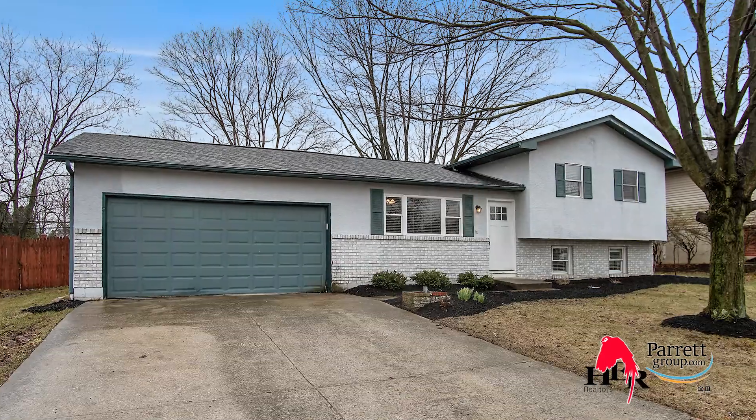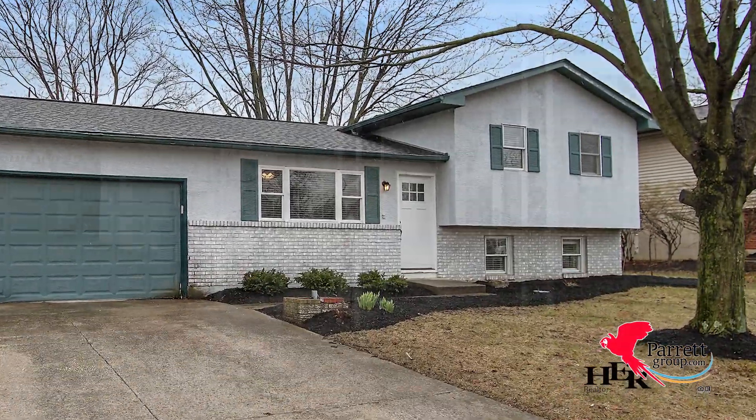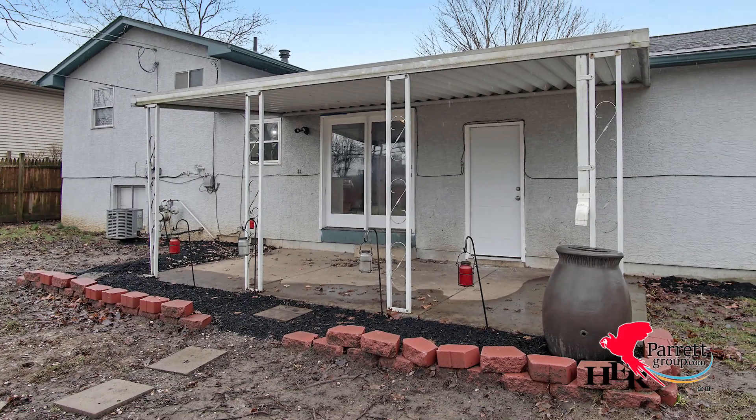This is hands down the nicest home on the market in terms of price, location, floor plan, and upgrades. I'm Kim with the Parrot Group and I cannot wait to show it to you. Tucked away in a quiet neighborhood, this home is the total package — beautiful curb appeal on the outside and tasteful upgrades on the inside.